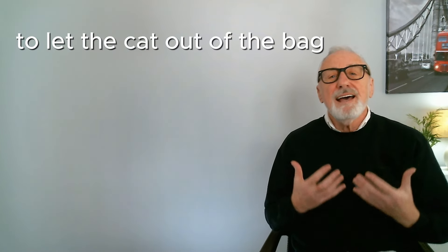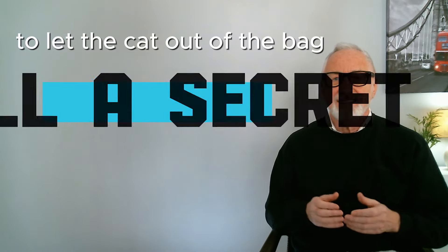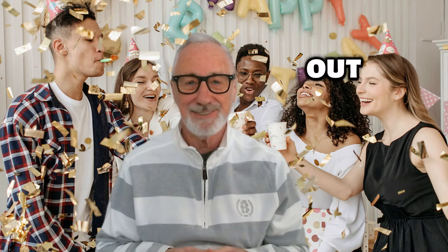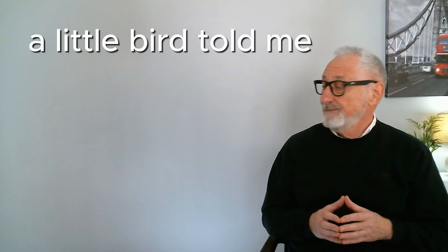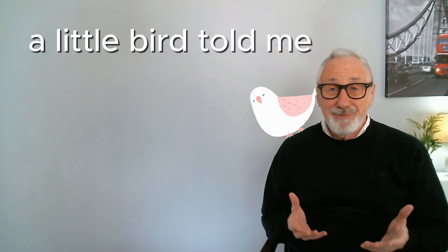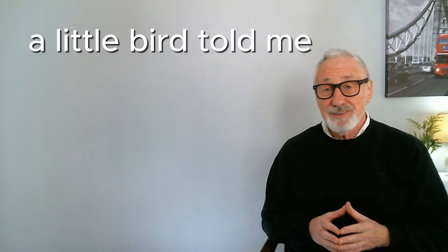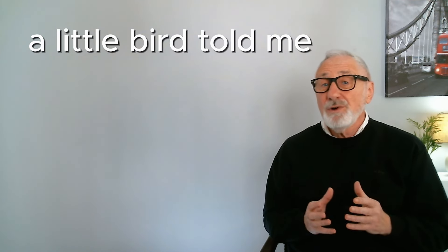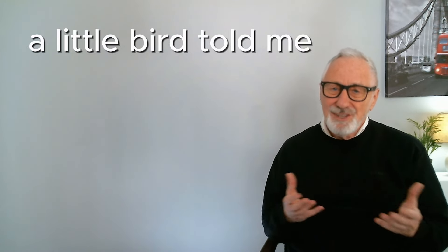The phrase 'to let the cat out of the bag' means to tell someone a secret — something they really shouldn't tell. — Who let the cat out of the bag that it's my birthday? We can use the expression 'a little bird told me' to answer who let the cat out of the bag, because it means someone — who you're not going to name — told you a secret. Use it like this: a little bird told me you're having a sale next week.